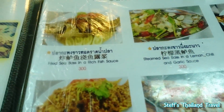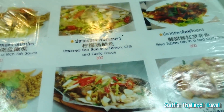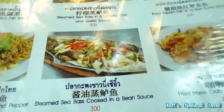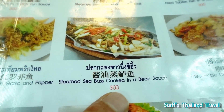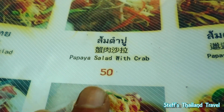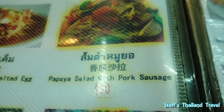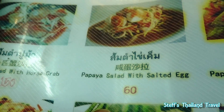Prices are very reasonable. These are the more expensive prices of course, because these are fish. But here you can see the normal papaya salad: 50 baht, 60 baht, 100 baht, 60 baht.